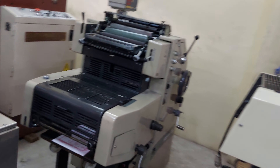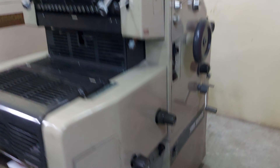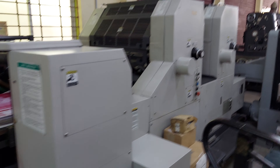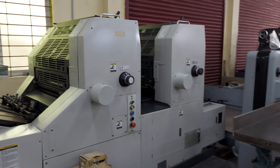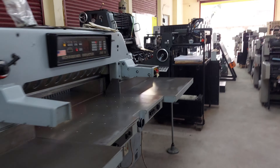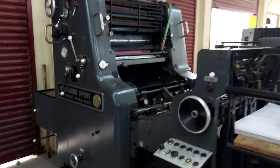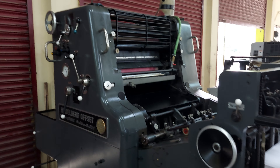Here mini offset baby offset RYOBI 3200 CD, ready stock. Ashimoto two color, Alcala damping, 92 model, all chrome cylinder, ready stock. Heidelberg S4RK 1925, ready stock.